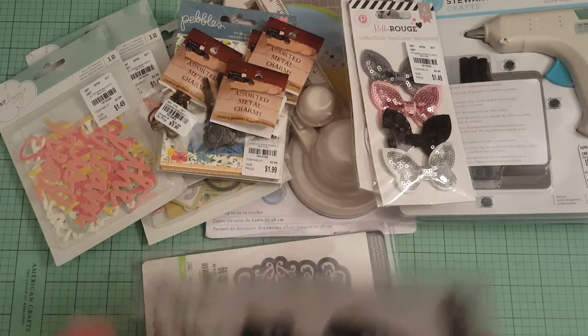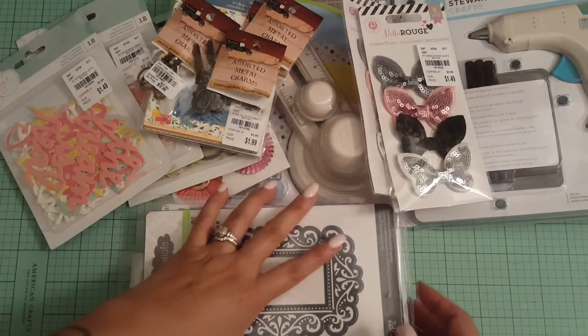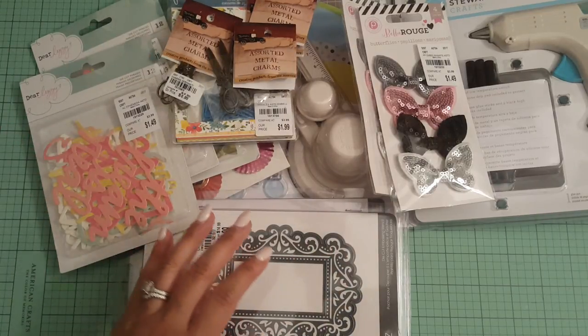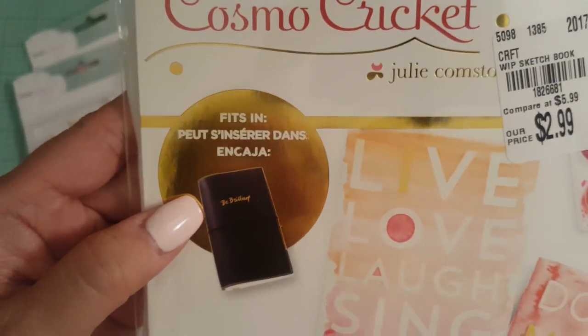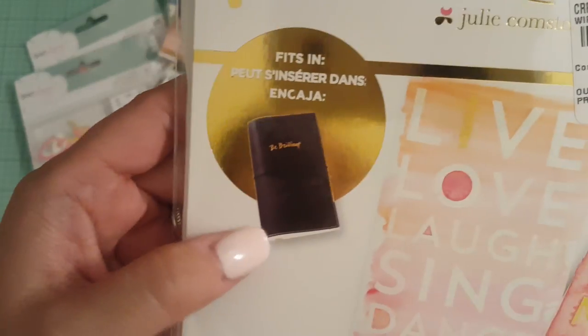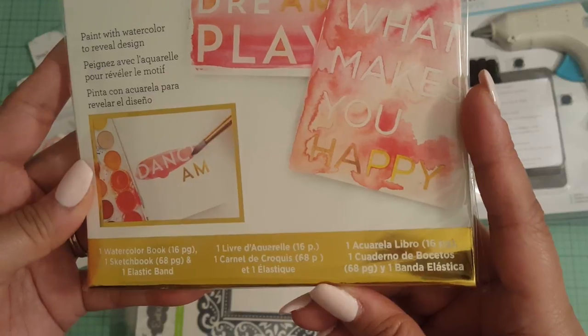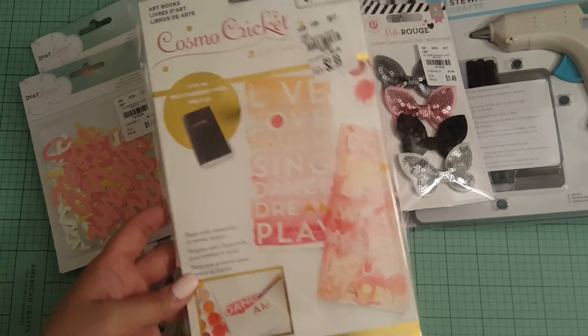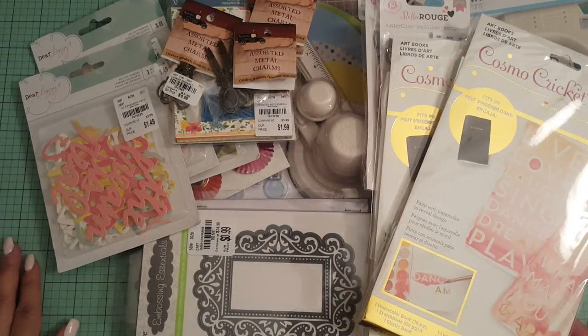So I was happy to find these. Like I said before in my other video, the Tuesday Morning by me closed, so I have to go further out to another one. So I saw these and I thought this would be really cute to gift. They're like those traveling notebooks that everybody's doing or those art books. This is by Cosmo Cricket. It was $2.99. It's like an art book and you can paint it with watercolor. There's 16 pages, one sketchbook, and one elastic band. This would make a cute gift to give one of your crafty friends. So I got two. So that is what I got from Tuesday Morning.